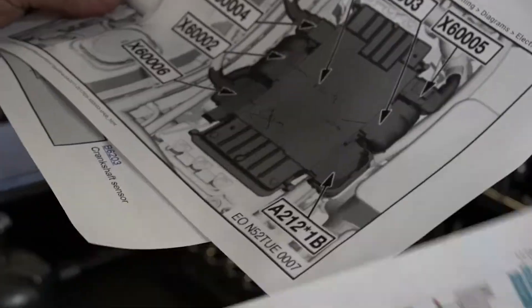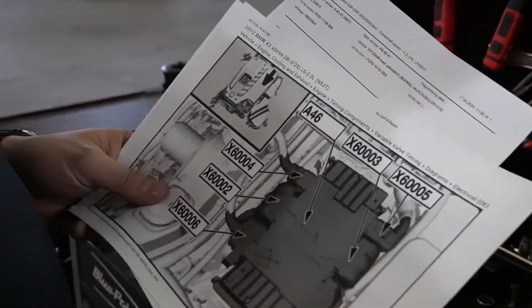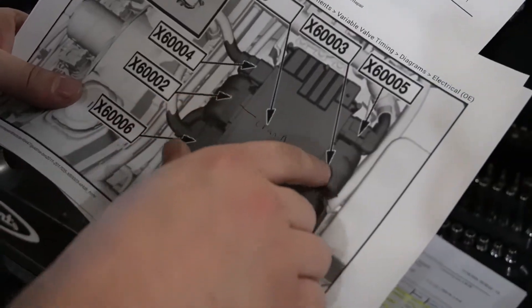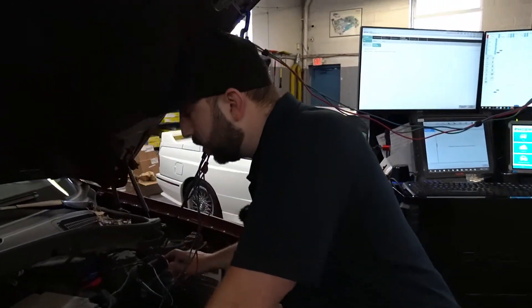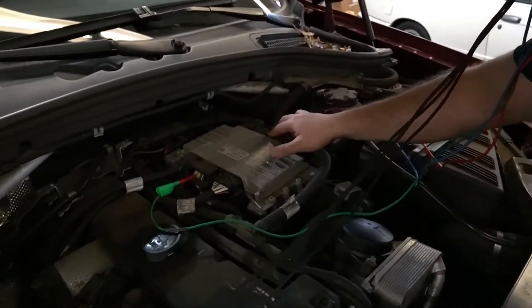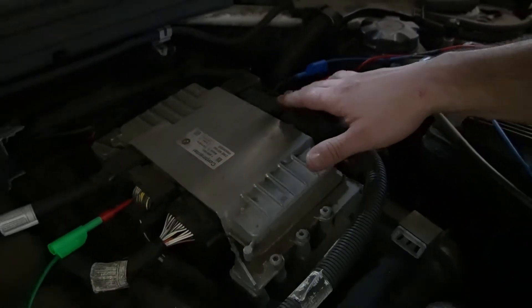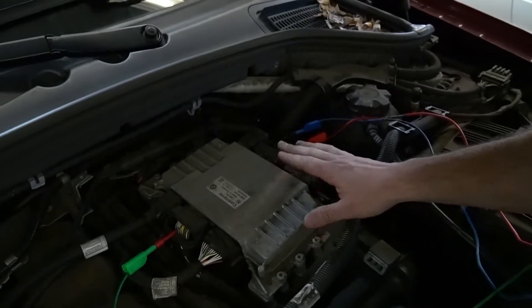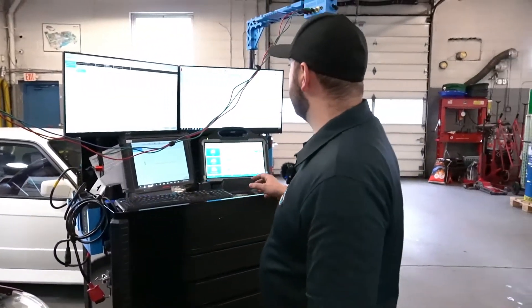We found the crankshaft signal wire — the yellow wire at the DME on connector X60002. We also located the intake and exhaust camshaft signals on connector X60003. Once we identified those connectors at the DME and the corresponding pins from the diagram, we found our two connectors and back-probed into them so we can scope exactly what the camshaft sensors and crankshaft sensors are reading.